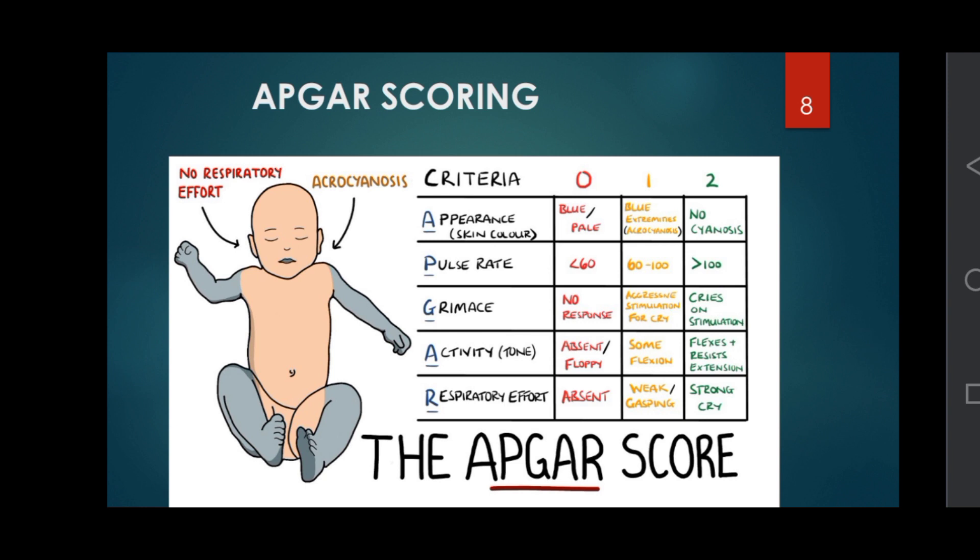Continuing APGAR scoring: for Grimace, no response scores 0, grimace on stimulation scores 1, cry on stimulation scores 2. For Activity (tone): absent or completely floppy scores 0, some flexion scores 1, active flexion and resists extension scores 2. For Respiratory effort: absent scores 0, weak or gasping scores 1, strong cry scores 2.